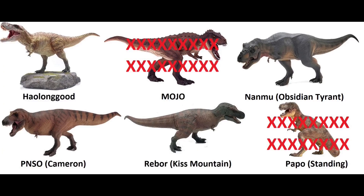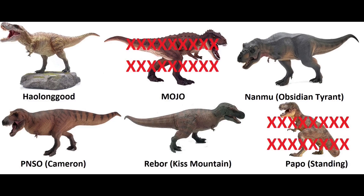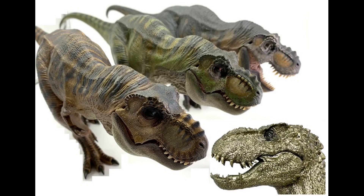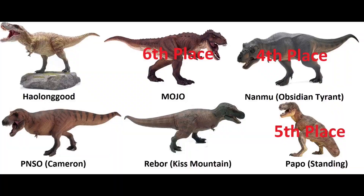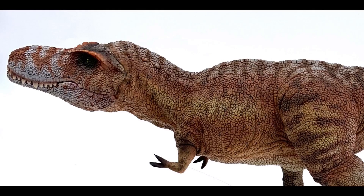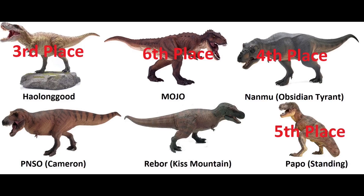Now it gets difficult. You have the Nanmu Obsidian Tyrant, the Rebore Kiss Mountain, the Houndgood T-Rex, and the PNSO Cameron. The Nanmu ones are modeled after the movies, so they lack recent scientific accuracies — those are off the list. The Houndgood T-Rexes definitely rank above Nanmu. The quality and textures of the skin sculpts are amazing, especially the accuracy of the skull and body anatomy, so I'd put them above Nanmu and Papo.